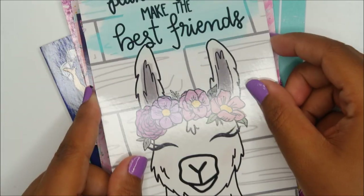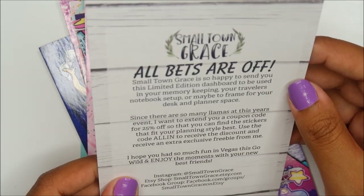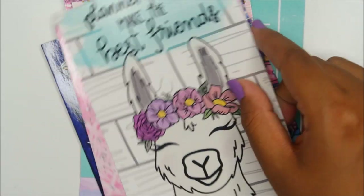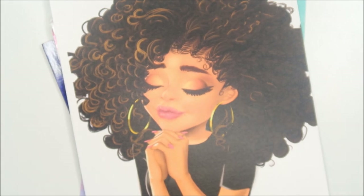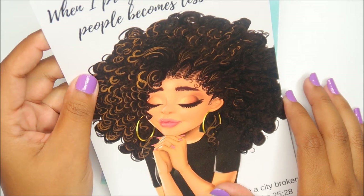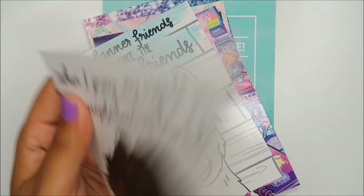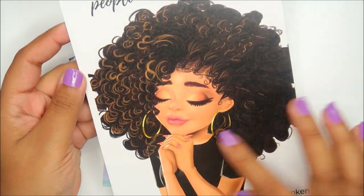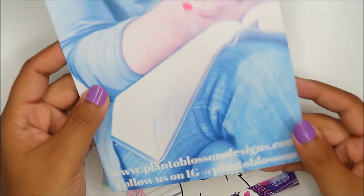'Planner friends make the best friends' — look at that cute llama. I love when llamas have lashes. This is from Small Town Grace. This one's kind of big so let me zoom out. 'When I pray, my urge to smack people becomes less' — this is from Kinley at Plan to Blossom. This girl's makeup is flawless, her curls are popping, and there's a scripture. Plan to Blossom on Instagram.